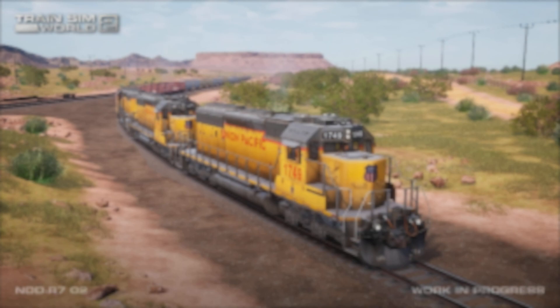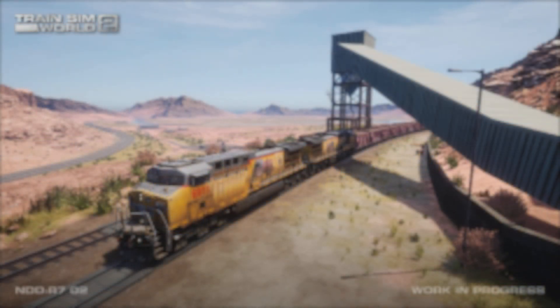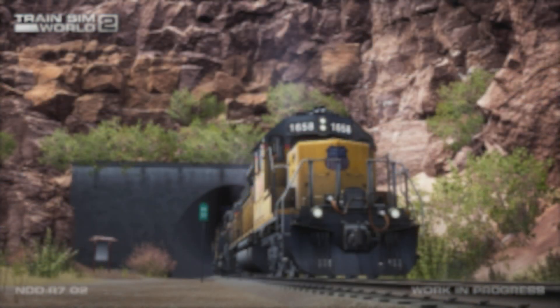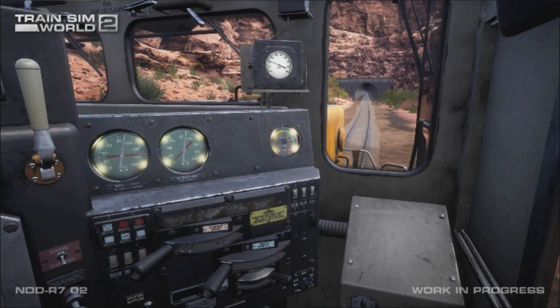So that was Cane Creek — obviously coming soon, probably next month or so. Really looking forward to that — obviously another American freight route, the first Union Pacific one, and a completely new arid, dry landscape. Thanks to DTG and Skyhook for the article. You'll find links in the description to the Discord server, the PayPal, and the merch store. Thanks for watching — do subscribe for more, we will be getting Cane Creek as soon as it comes out, and hopefully we'll see you in the next one.